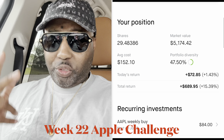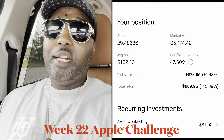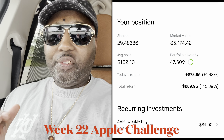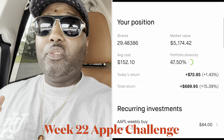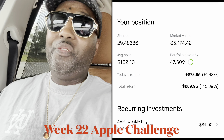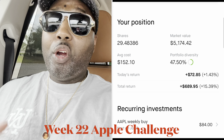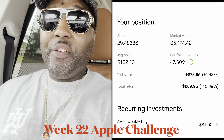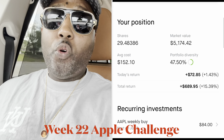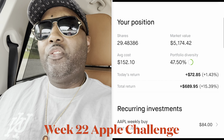So boom, check it out. It is week 22 of 2023, and I'm currently holding 29.5 shares of Apple. I got an average cost of $152.10, and the current cost of Apple is $175.50. So I got 29 shares with an average cost of $152, current price is $175.50. My total market value, all of that put together, is $5,174. And then my total profit — I'm up 15% for $689.